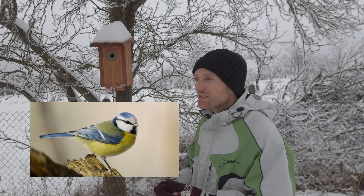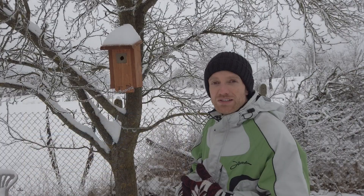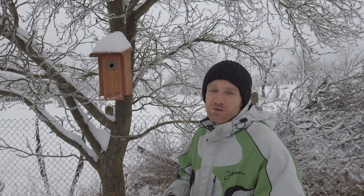The great tit or the blue tit. I wanted to also buy bigger ones or ones with bigger entrance holes, but we're taking it slow. So in spring maybe. We'll see.